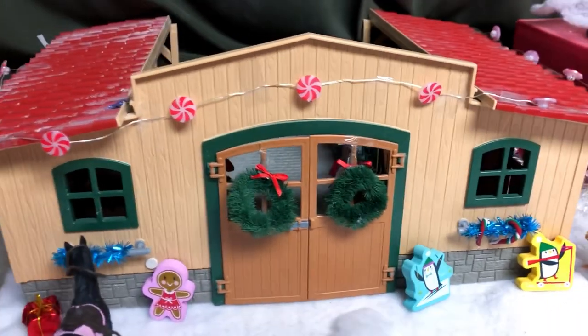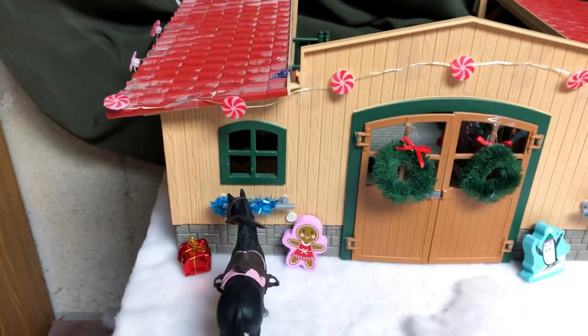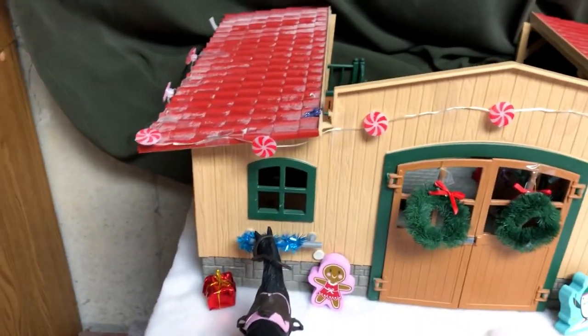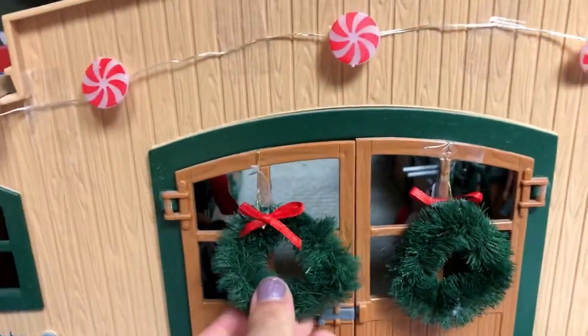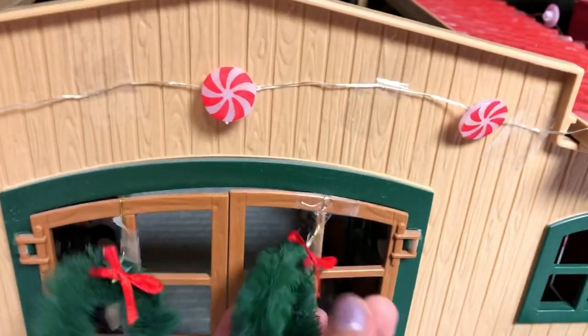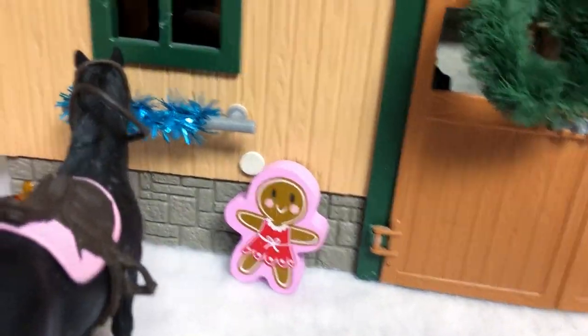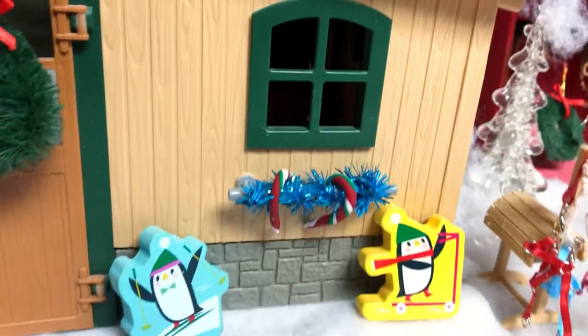Going to the front of the barn, we've got our lovely Christmas setup. We have a Christmas tree here but for some reason it's not there — we'll probably put it back soon. We have some wreaths on the front doors, which are personally my favorite. We've got a little gingerbread guy, some tinsel, a little penguin, another little penguin, some tinsel, and some candy canes.